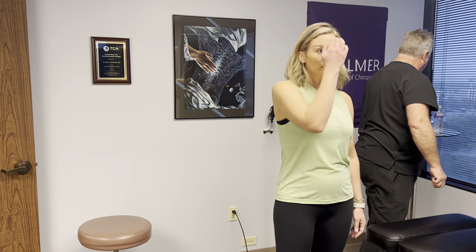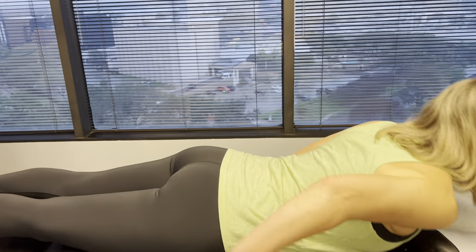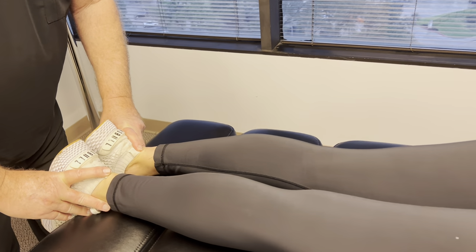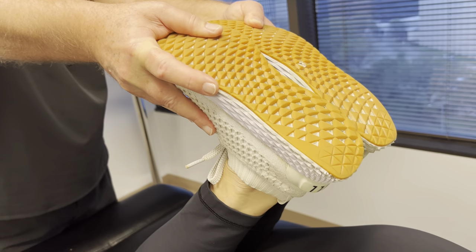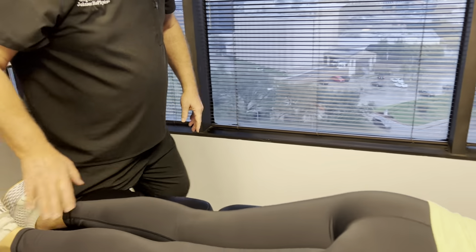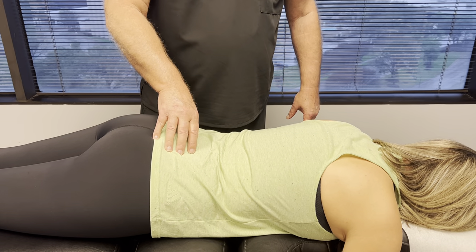I'm going to show you how we diagnose sacral and SI joint subluxations versus lumbar. When the patient's laying prone, we always check leg length — her left leg is shorter by about a quarter of an inch, almost half an inch. When we flex her hips up, it gets even, and that tightens up in her low back and pelvis and thighs. That's indicative of a left sacroiliac joint subluxation. Positive nociception indicates lumbosacral subluxations.